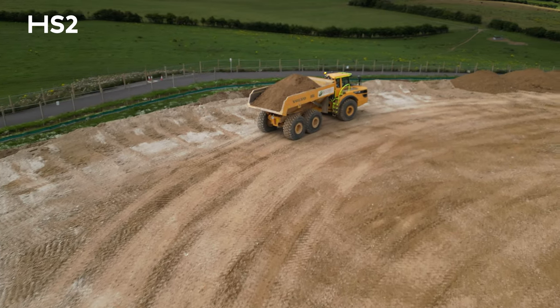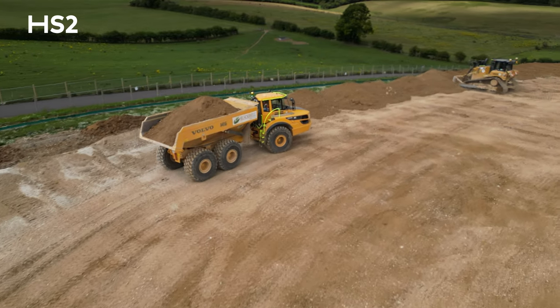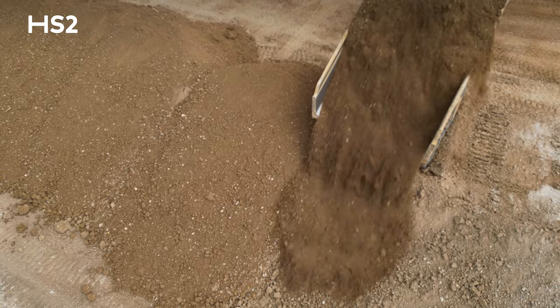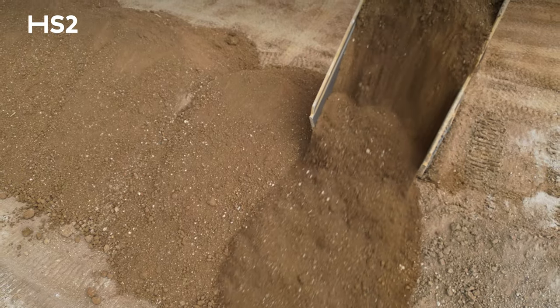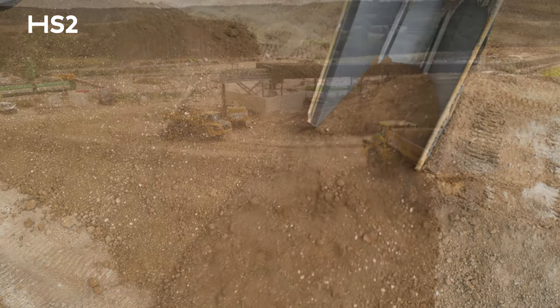One of the key earthworks challenges in the North Children's area is how to take the material from South Heath at the south end, over the A413 and the Children's Railway line, to the north end of the North Children's area, to use that material to backfill the Wendover Green Tunnel. We looked at various options for moving the material from south to north. The obvious but perhaps least environmentally sensitive option would be to use eight-wheeler road transport vehicles to take the material along the A413 from the south end to the north end.